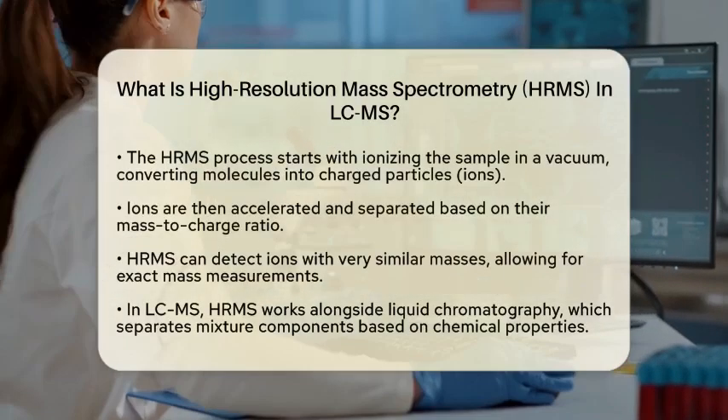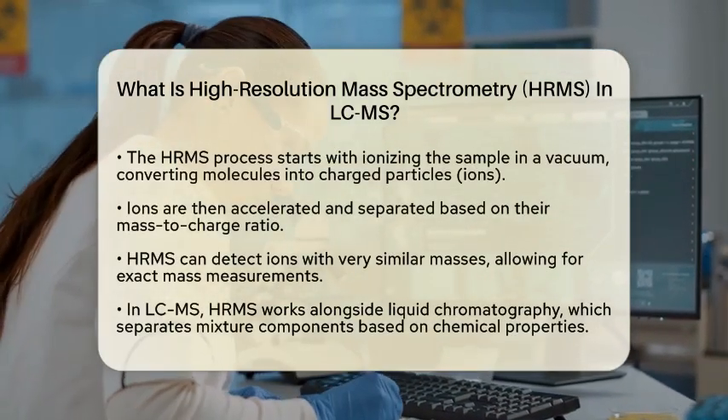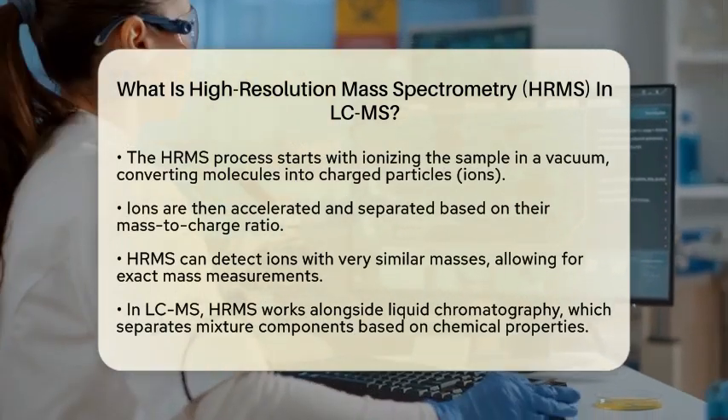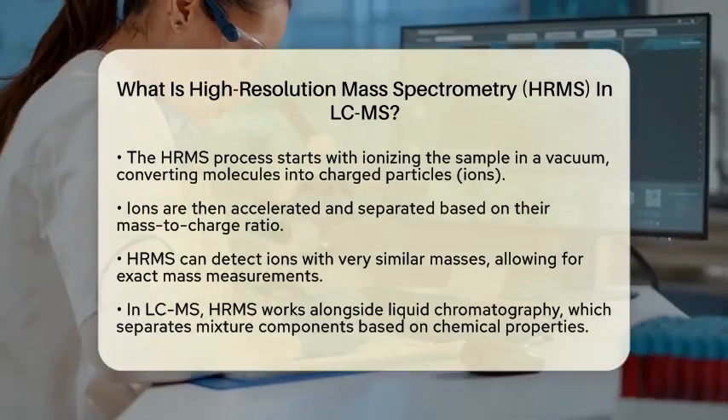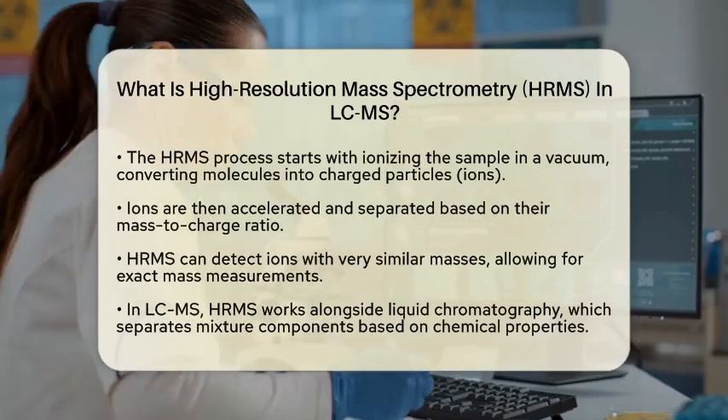The process begins by ionizing the sample in a vacuum. This means that the molecules are converted into charged particles, or ions. Once ionized, these ions are accelerated and separated based on their mass-to-charge ratio.